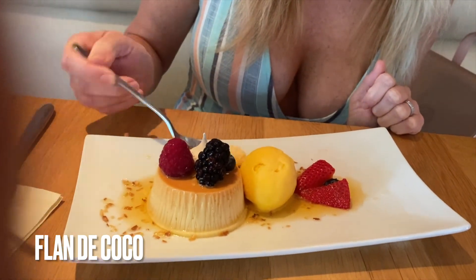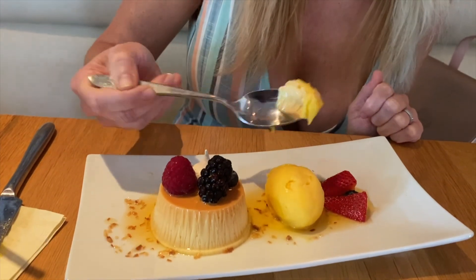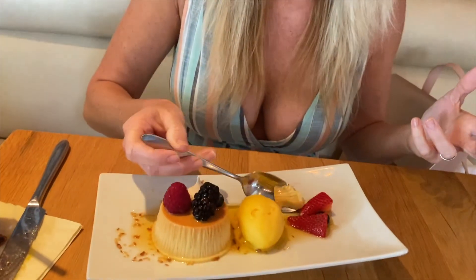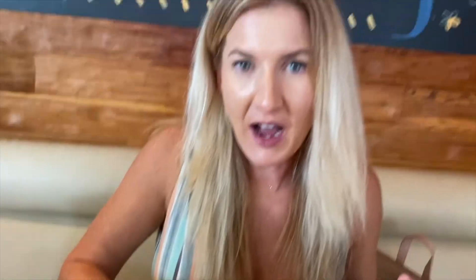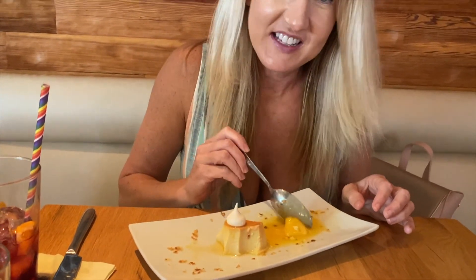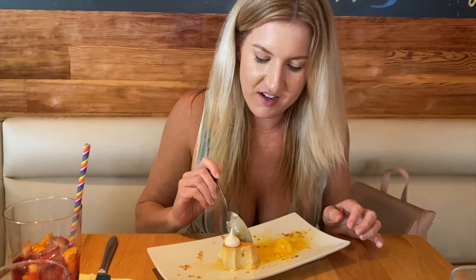Last but not least, I'll share with you flan de coco — I could eat this dessert all day. It's coconut flan served with passion fruit sorbet. Oh my god, it's heaven on earth. The sorbet gives it this huge kick of flavor, and the flan kind of mellows it out. So good. Tastes like the beach because of the coconut — tastes like I belong on the beach.